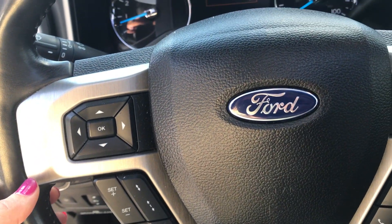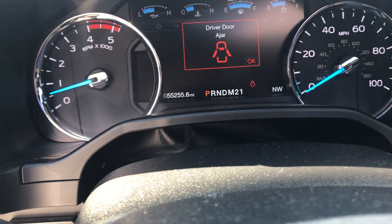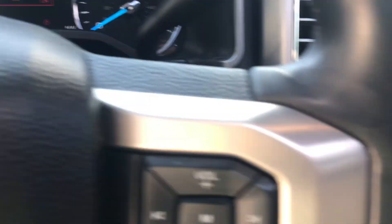Got your cruise control, Bluetooth. It says 55,255 actual miles.